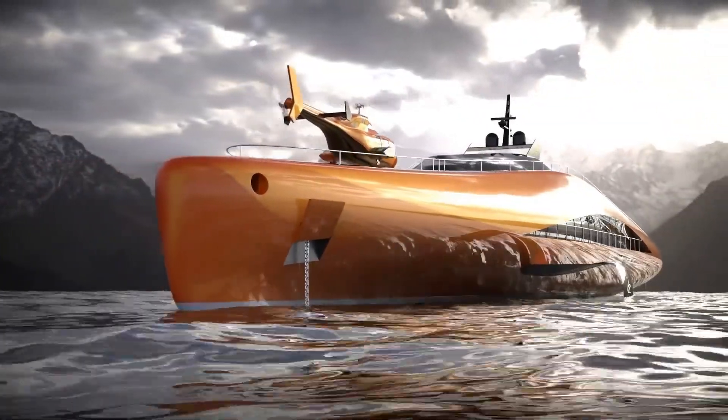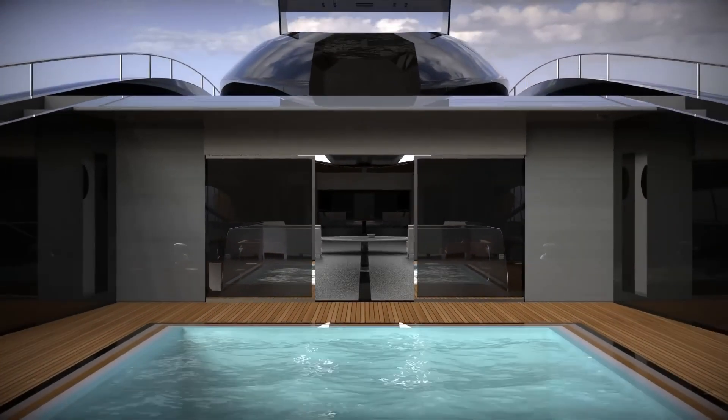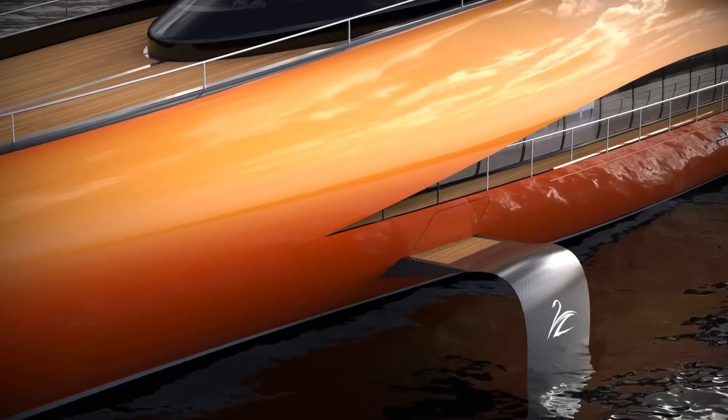With a price tag of $80 million, the Plectrum isn't just a yacht — it's a complete experience designed for those who crave speed, opulence, and exploration on the open sea.